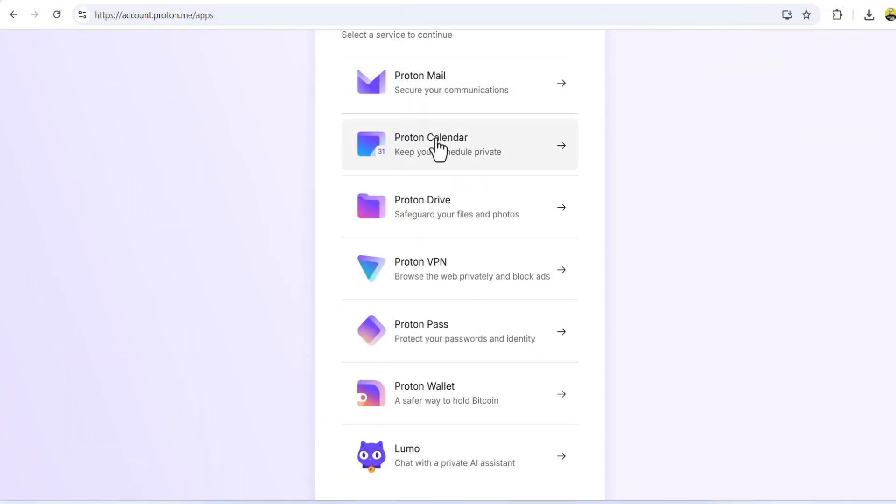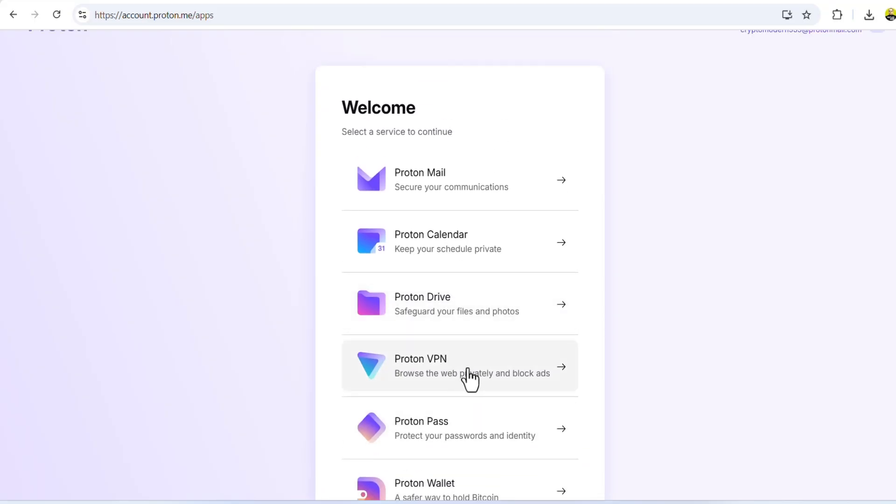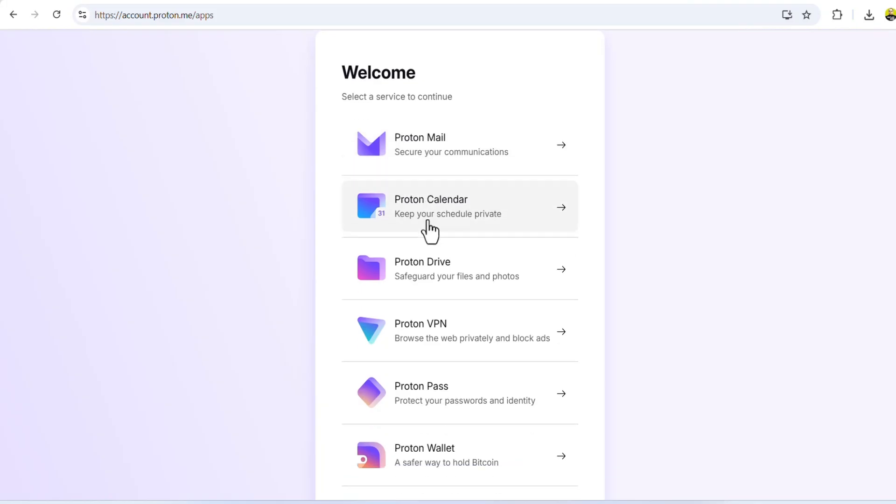The experience is clean, fast, and smooth on both desktop and mobile. You can easily organize your logins into folders, save security notes, and generate complex passwords with one click. And because it's integrated with the rest of the Proton Suite, you can use one Proton account for Mail, Pass, VPN, Drive, and Calendar — all connected in one security ecosystem.